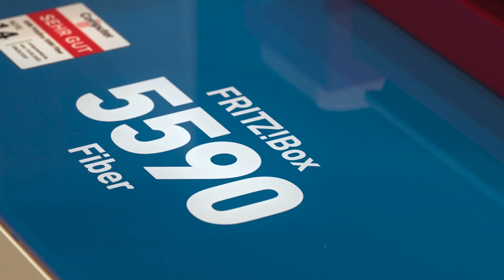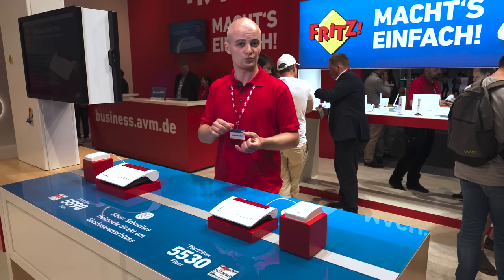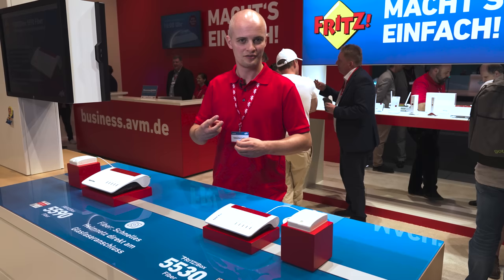The Fritzbox 5590 Fiber comes with an integrated modem. This means you do not need an additional modem or media converter in the home network, which keeps things tidy and also helps you save up to 40% in energy consumption and therefore cost. The Fritzbox 5590 Fiber comes with two fiber optic modules included, meaning you are ready for any fiber connection available right now.